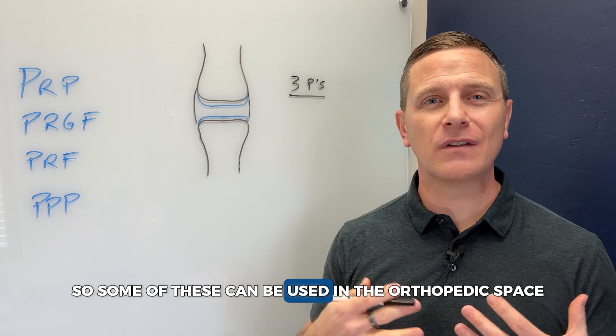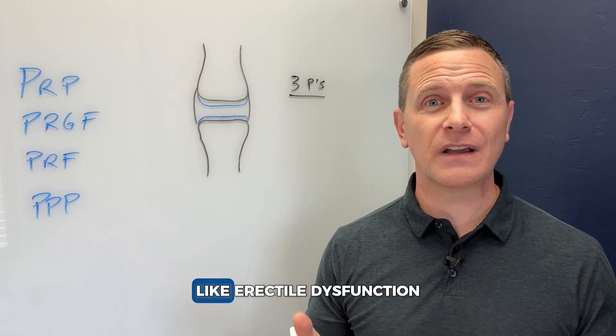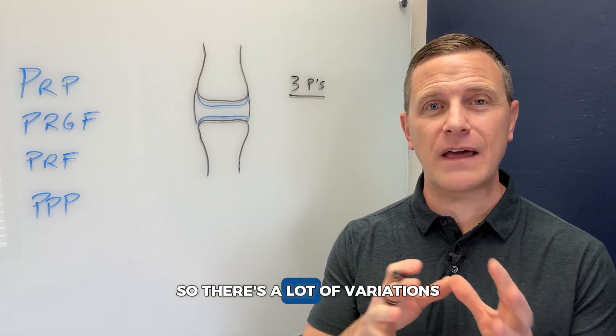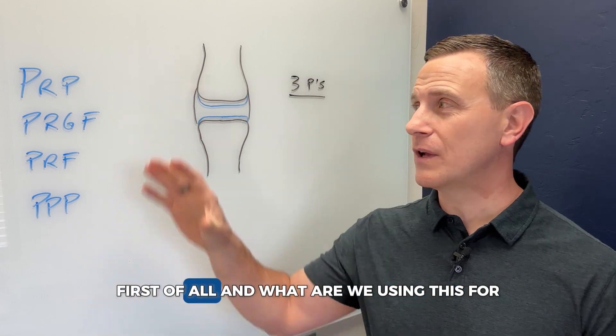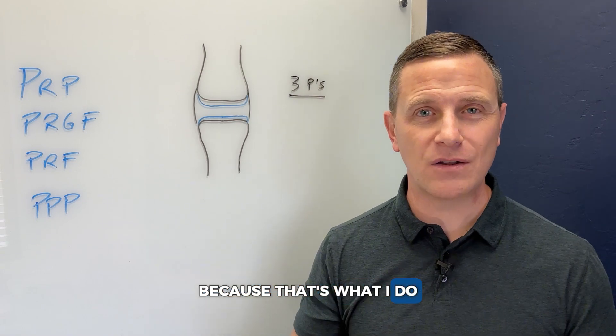Some of these can be used in the orthopedic space, some are used in the aesthetic space, and some are used for other conditions like erectile dysfunction. So there's a lot of variation in what we're using these for. But today I'm going to key in on orthopedic applications, because that's what I do.